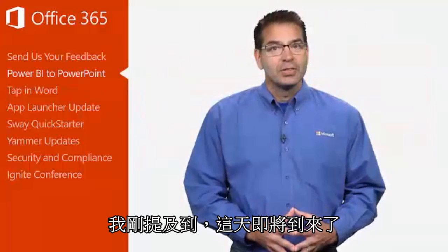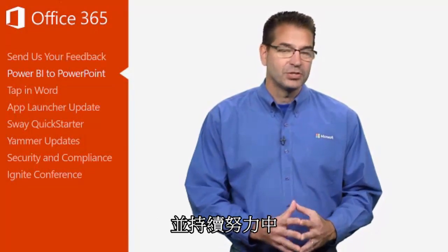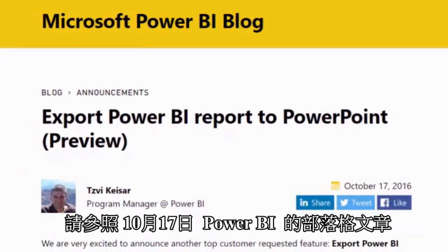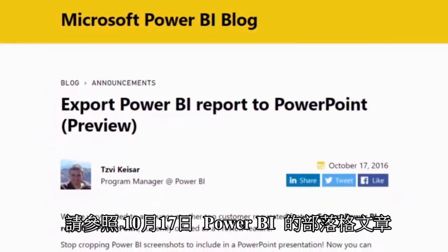I mentioned earlier that the day has almost arrived because this feature is in preview and still being worked on. Details on where to ask questions, make requests, provide feedback, learn more, and download the preview are provided in the October 17th article in the Power BI blog.